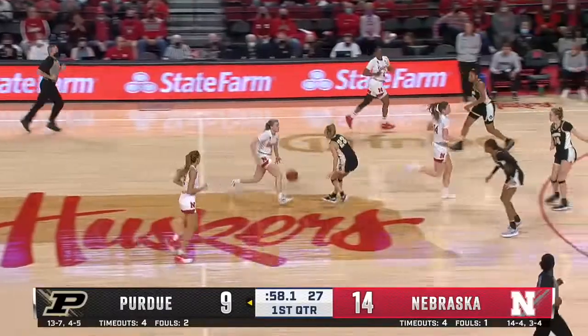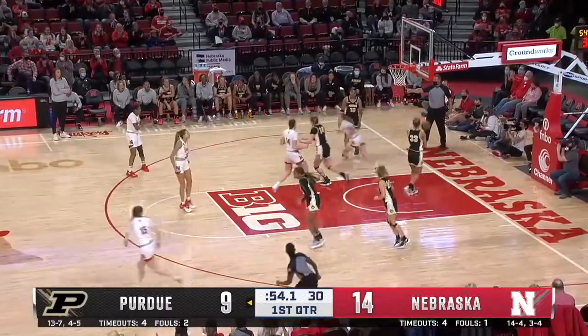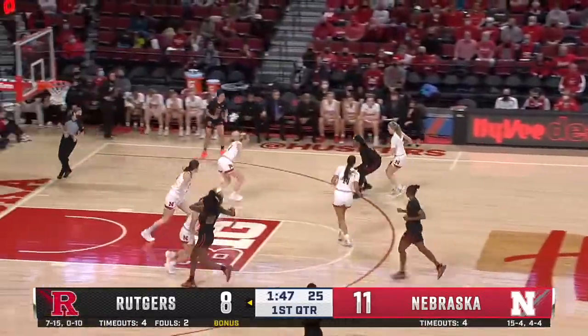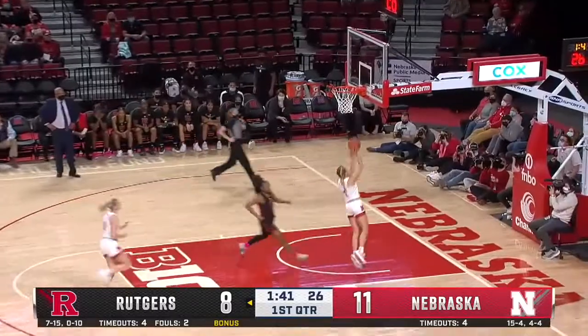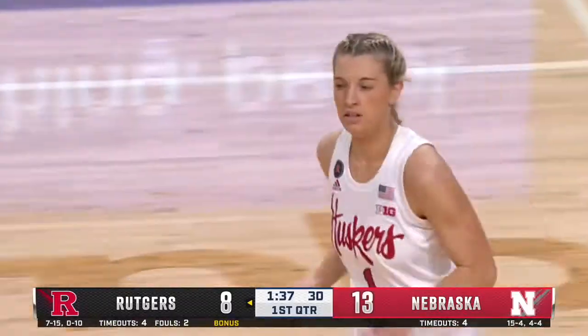There's Widener again, Widener looking to take — and she does. Seven early for Allison Widener. So with the rebound, she'll push tempo. She's tipping away. Porter comes up with the steal, ahead to Jazz Shelly. Shelly lays it in for the easy bucket in transition for the Huskers.